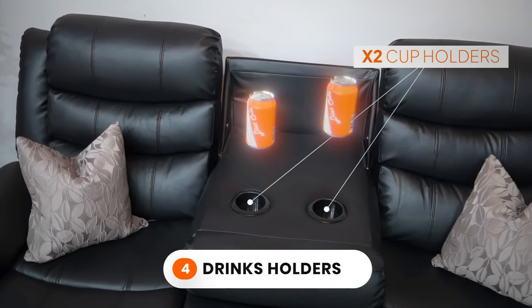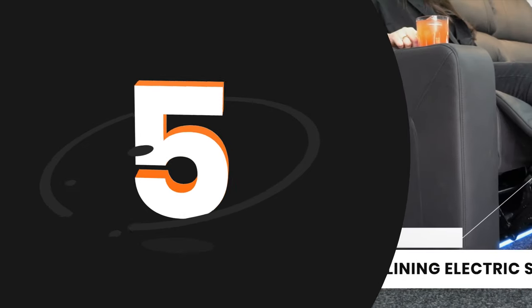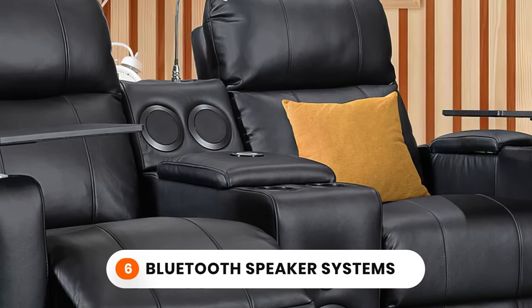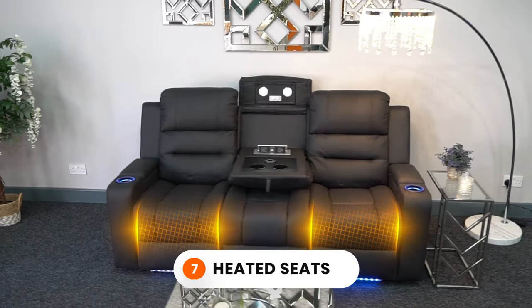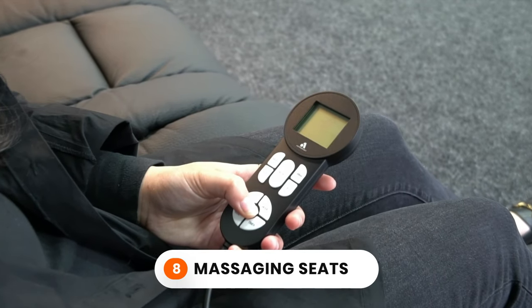4. Drinks holders so you don't leave your drinks on the floor. 5. Two or three fully reclining electric seats. 6. Bluetooth speaker systems to create a movie experience. 7. Heated seats for those cold nights. 8. Massaging seats with vibration.